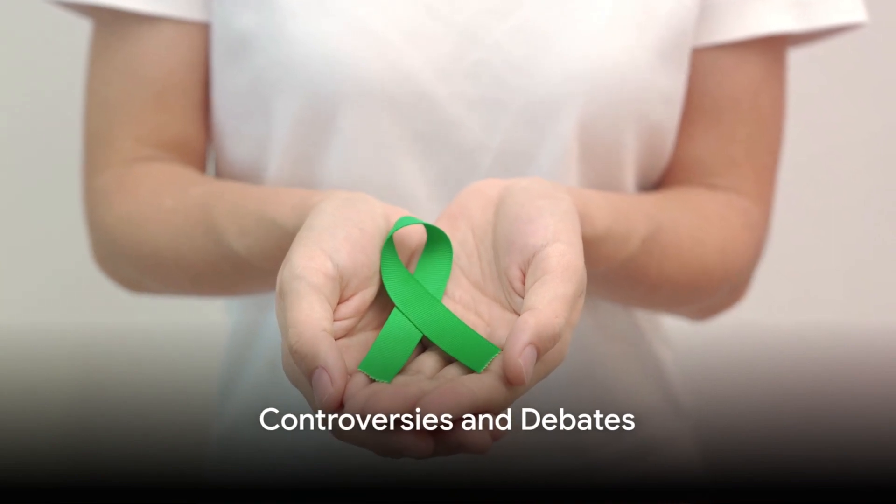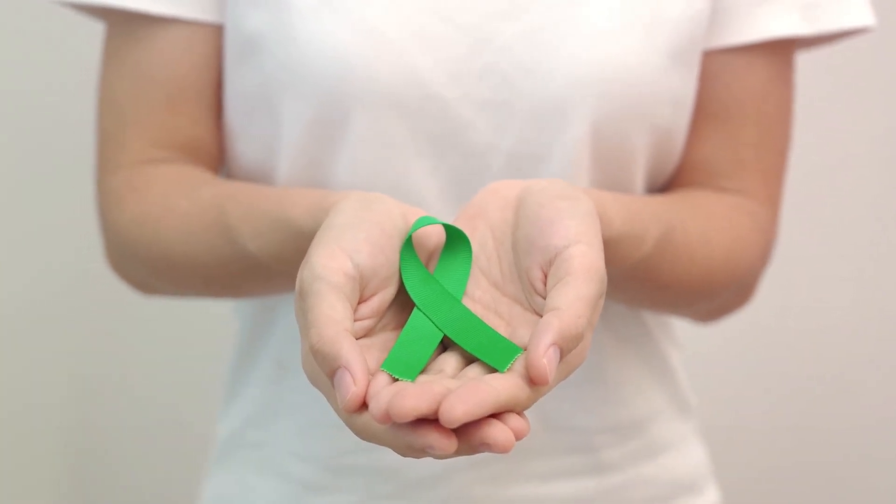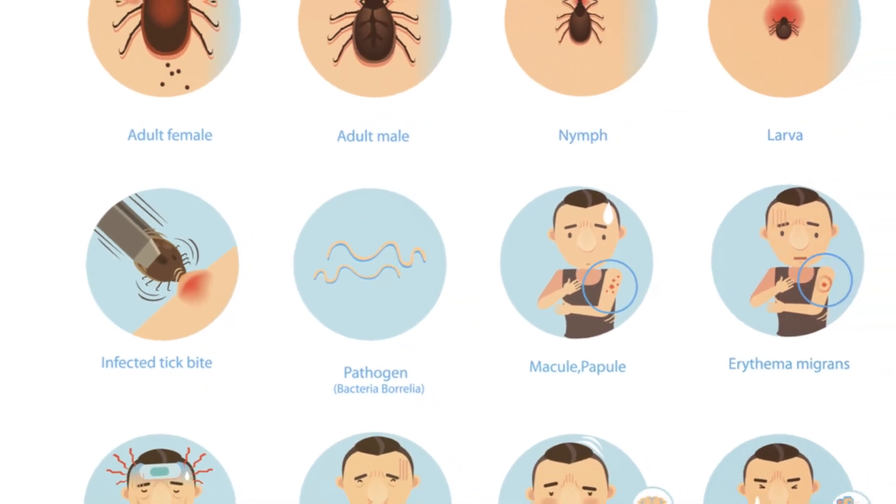Chronic Lyme disease is a controversial topic in the medical community. Despite the contention, it's essential to understand the current research and ongoing debates surrounding this issue.